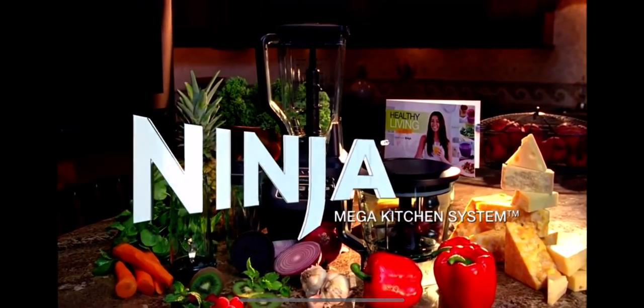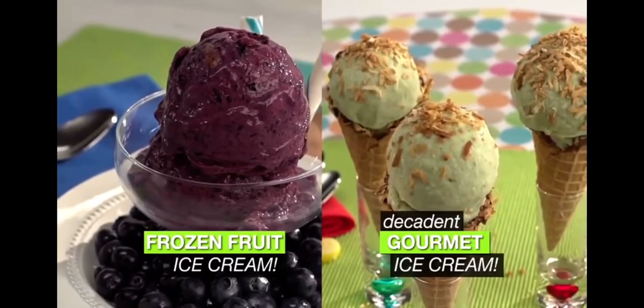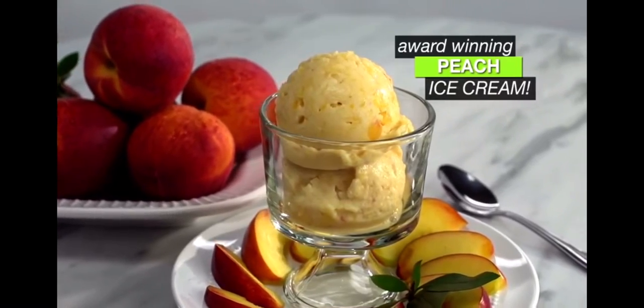Mega Kitchen System is so amazingly versatile, you can actually make ice cream in two sensational ways. First, there's ice cream from frozen fruit, like the award-winning peach ice cream.